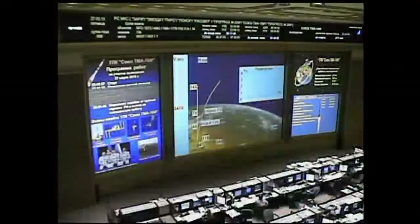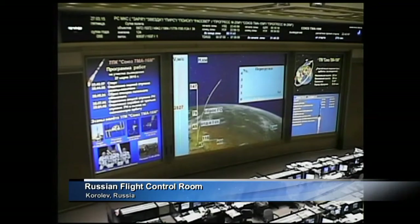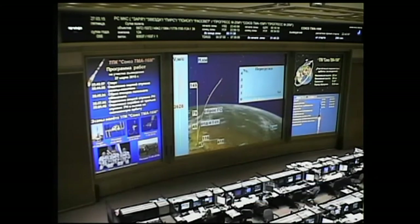260 seconds into the flight. The parameters of the structure are nominal. Everything is fine on board. Everything is still looking flawless for this launch.